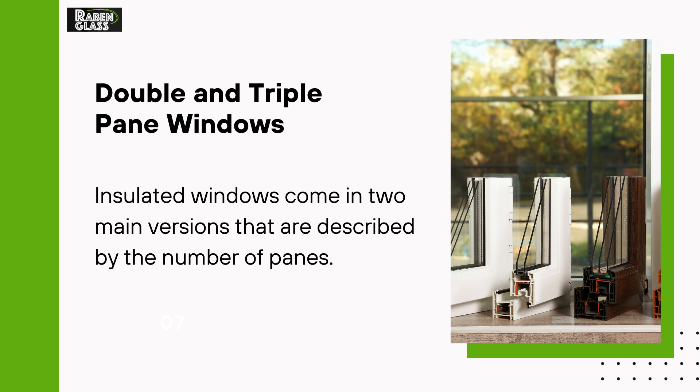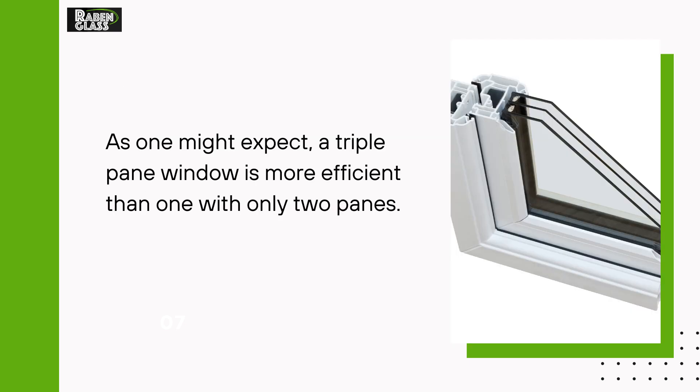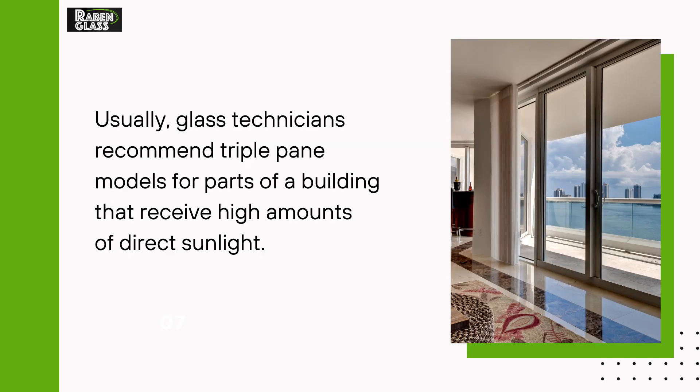Double and Triple Pane Windows: Insulated windows come in two main versions that are described by the number of panes. As one might expect, a triple pane window is more efficient than one with only two panes. Usually, glass technicians recommend triple pane models for parts of a building that receive high amounts of direct sunlight.